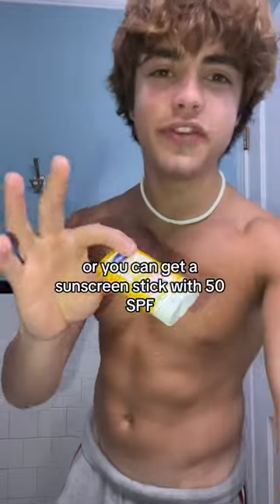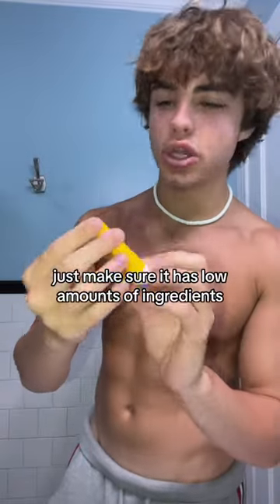Or you can get a sunscreen stick with 50 SPF. You can find this on Amazon — just make sure it has low amounts of ingredients.